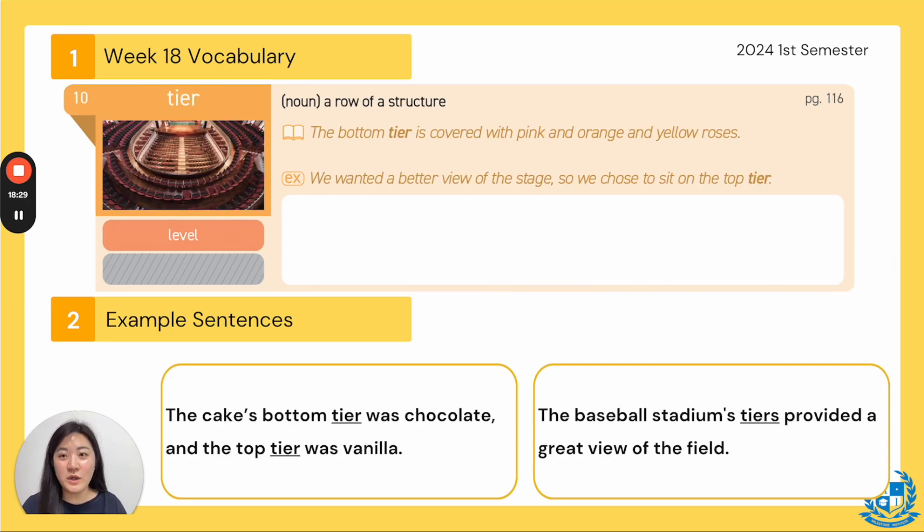Let's go to the next page, 152. Our word is tier. Everyone say tier. The synonym is level and the part of speech is a noun — the definition says a row in a structure. In the book: the bottom tier is covered with pink and orange and yellow roses. Example: we wanted a better view of the stage so we chose to sit on the top tier. Next: the cake's bottom tier was chocolate and the top tier was vanilla. The baseball stadium's tiers provided a great view of the field — as you go up you can see the whole baseball field.